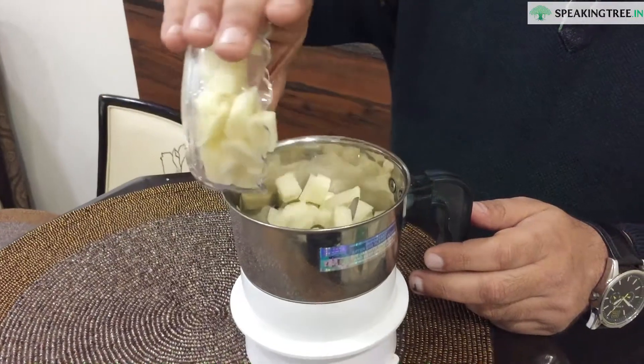Take one potato and make a paste of it in the mixer. Gently massage your face with the paste for some 10 minutes, then leave it for 15 minutes and wash it. You will find the lost glow back for sure.